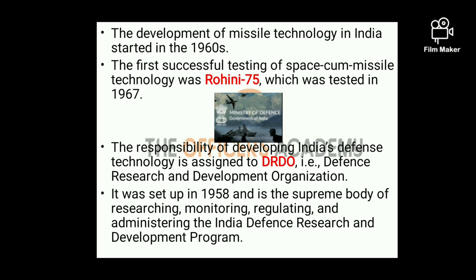The development of missile technology in India started way back in the 1960s. The first successful testing of space-cum-missile or defense technology was Rohini 75, which was tested in 1967. The responsibility of developing India's defense or missile technology is assigned to DRDO, that is Defense Research and Development Organization.